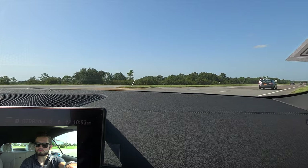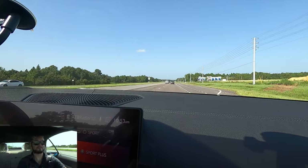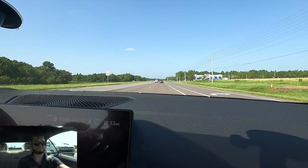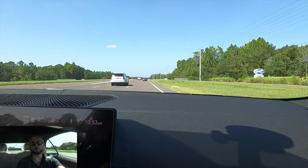We're going to throw it back into sport mode so we can see how she comes. You're catching a speed ticket quicker than you would think.